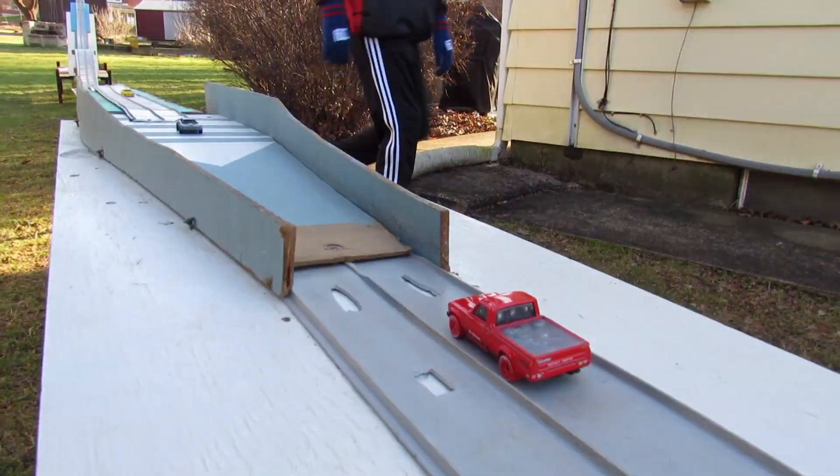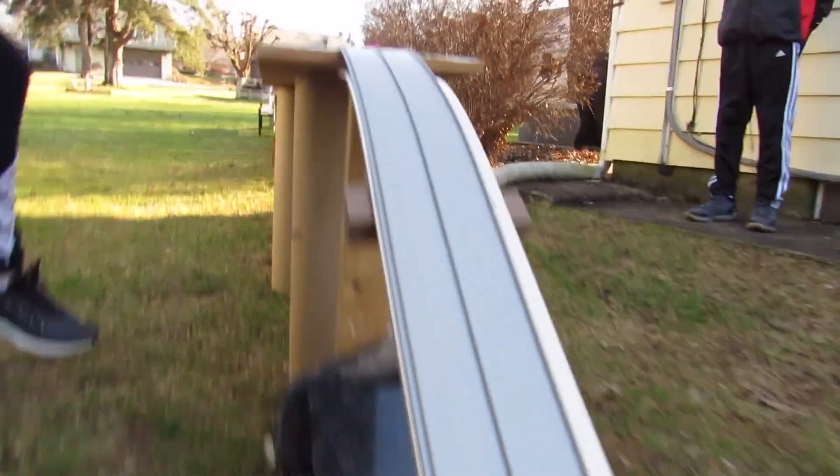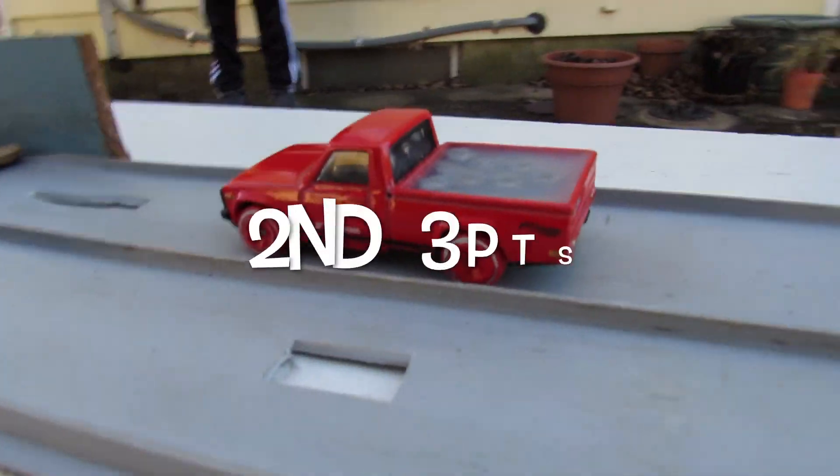Range Rover! Keith gets a first place — that's his first first place — so that'll get him up on the board there with some more points.